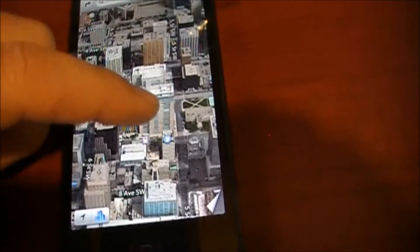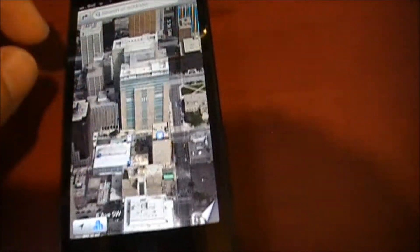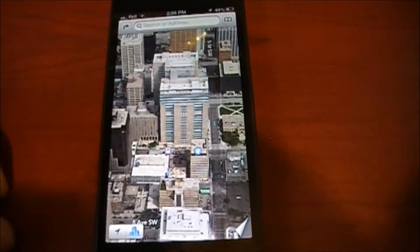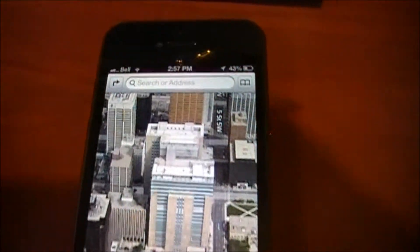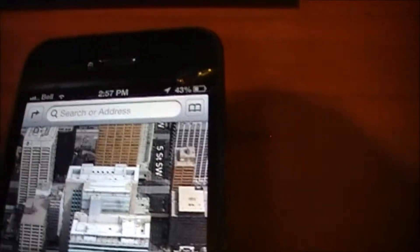Now is that useful when you're driving? Well, that's up for debate — it's maybe not so much useful as it is cool. But if you are in a new city and you're confused about where you are and what buildings look like, you could definitely navigate visually.